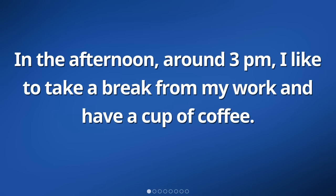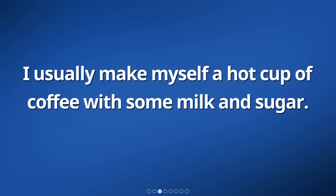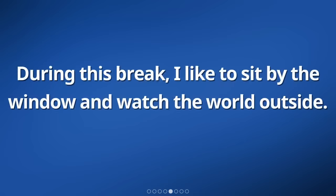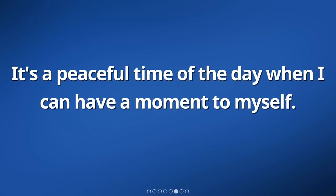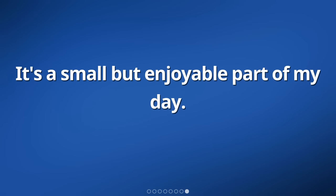In the afternoon, around 3 p.m., I like to take a break from my work and have a cup of coffee. It helps me recharge and gives me a moment to relax. I usually make myself a hot cup of coffee with some milk and sugar. I enjoy the rich aroma and warm feeling it gives me. During this break, I like to sit by the window and watch the world outside. It's a peaceful time of the day. After finishing my coffee, I feel refreshed and ready to continue with my work.